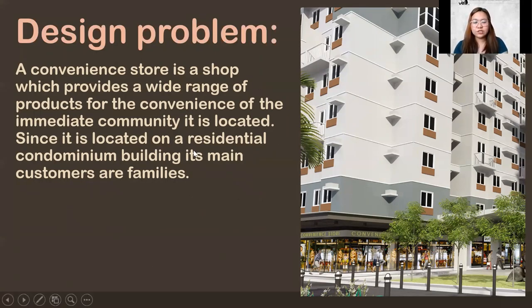Since it is located in a residential condominium building, its main customers are families. Let's keep in mind that we are catering to families aside from those outside. It's not just families though — probably working people and students as well.